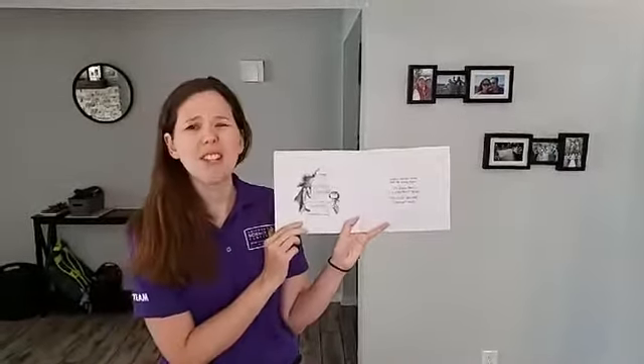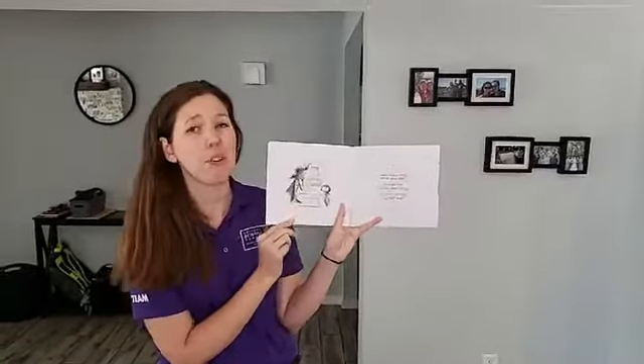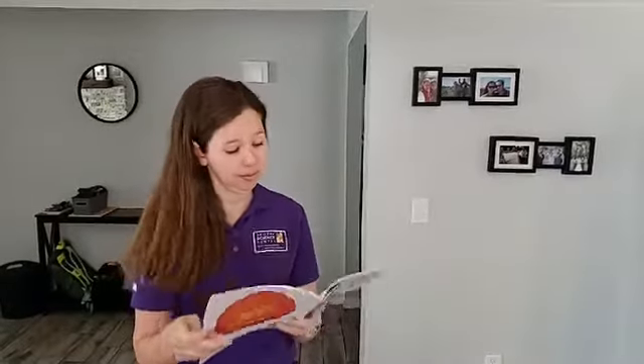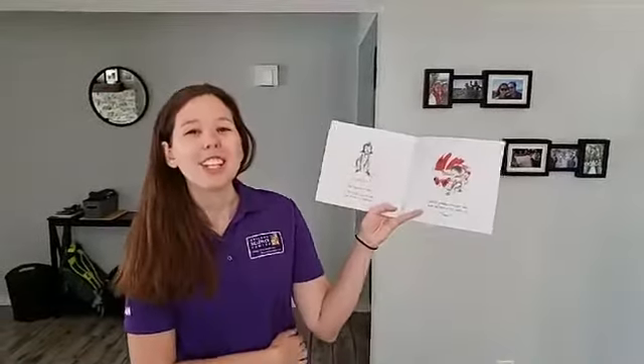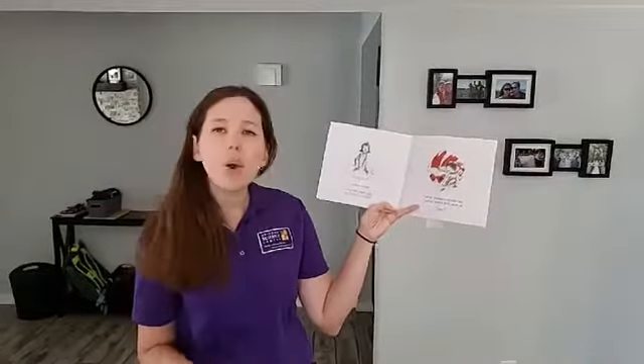How do you think Vashti's feeling right now? Have you ever felt frustrated before when you couldn't draw something? I know I have. Her teacher smiled and said, 'Just make a mark and see where that takes you.'